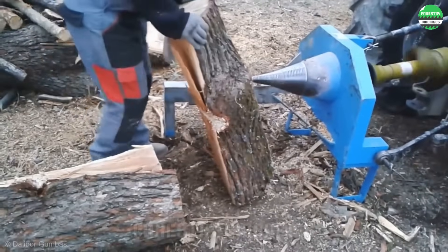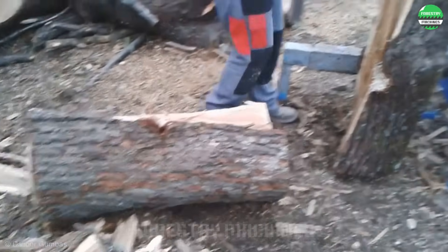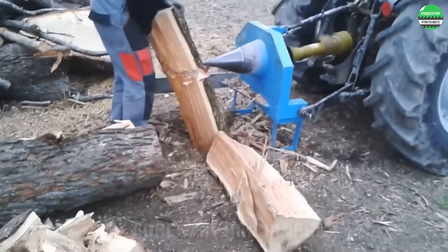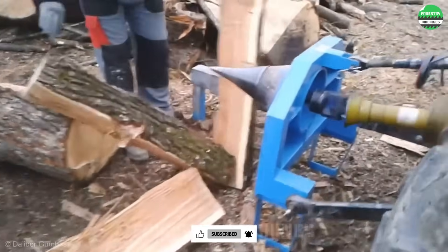Without a doubt, this is truly the power of the wood splitting drill. Operated by a powerful tractor, this wood splitting drill splits large logs in half without encountering any obstacles. Large sections of firewood are also easily split apart. This source of power is truly impressive.